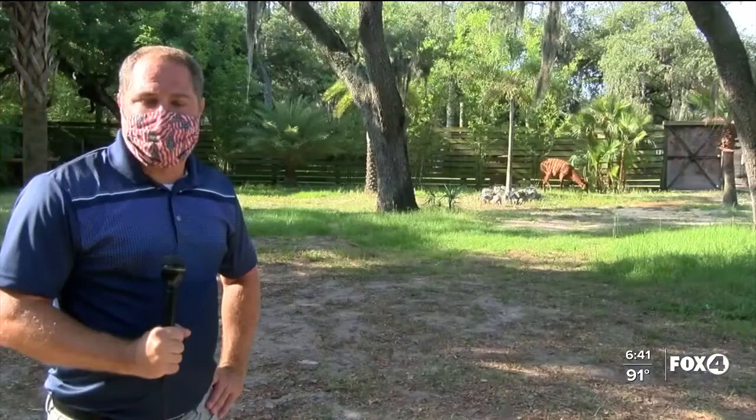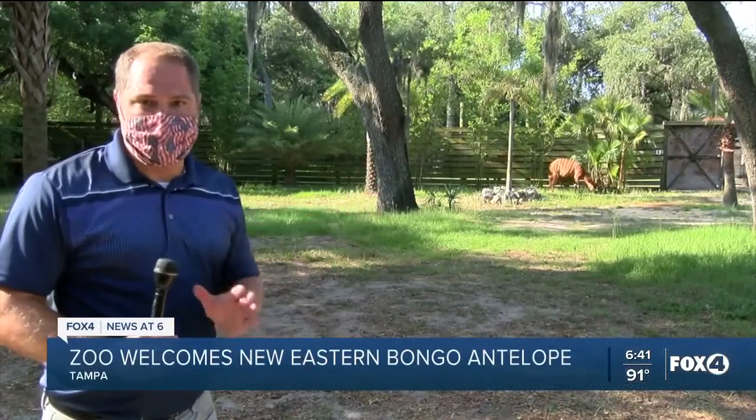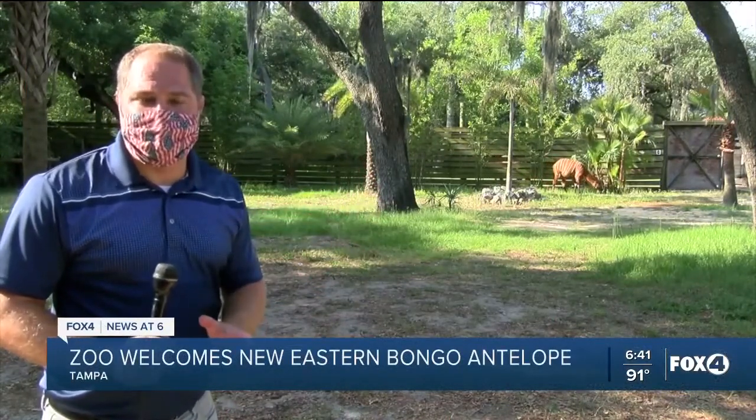Zoo Tampa welcomed its newest resident with the birth of an endangered eastern bongo. Reporter Robert Boyd went behind the scenes to take a sneak peek of the calf before her public debut. This eastern bongo calf never strays too far away from mama, and right now the good news is this endangered species is fitting in right at home here at Zoo Tampa.